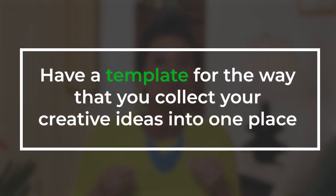Here are the three things I do and then I'm gonna show you how I do that. Number one: I recommend you have a template for the way that you collect your creative ideas into one place. If it's always the same every time, that allows you to work through your creative process faster. Remember, fast equals profits.